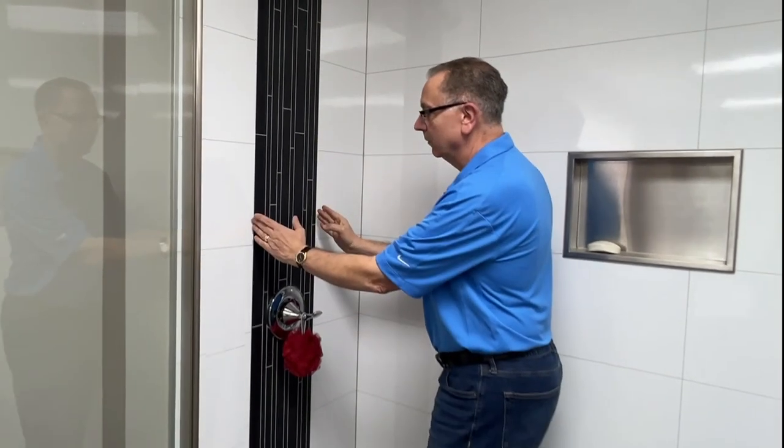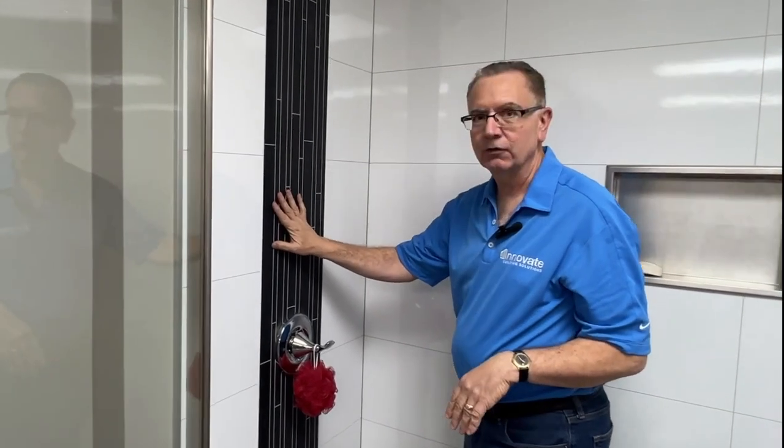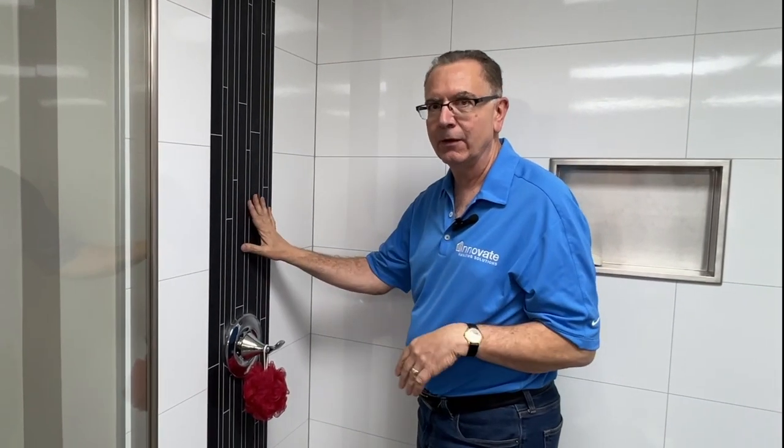This vertical trim, which is one foot wide — the other panels are two foot wide — could be combined in any application, so this could have been used with the cracked cement or any of the other patterns.